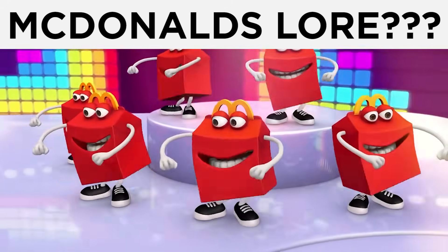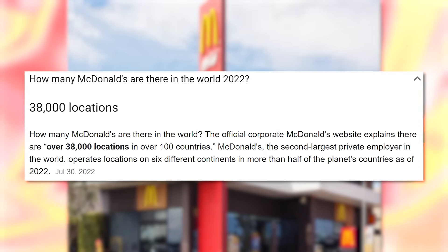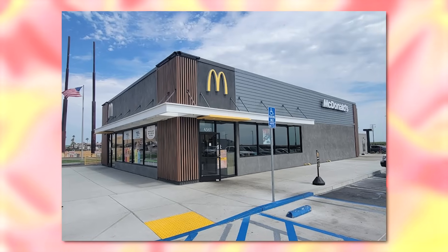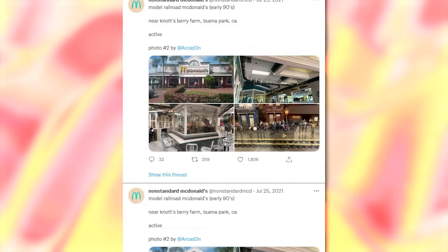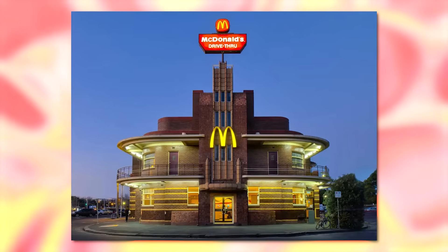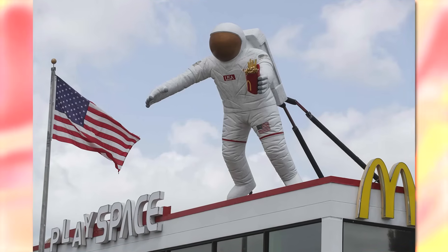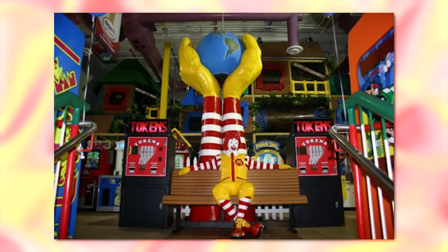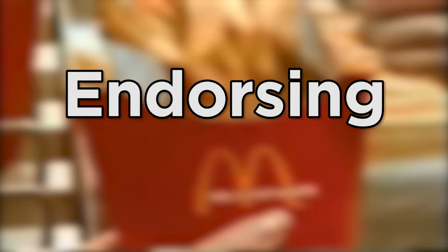When a restaurant chain becomes so huge that there's over 38,000 locations around the world, it's a given that some of them are gonna be a bit weird. There's a Twitter account known as Non-Standard McDonald's that's been dedicated to documenting these McAnomalies for the past two years. Today, we'll be taking a look at the most peculiar and out-of-this-world McDonald's restaurants, from cursed to blessed to maybe a bit of both. As we go through these, we'll also be adding them to the McChart. This McVideo is not endorsing or praising McDonald's in particular, as it is just made for entertainment purposes.